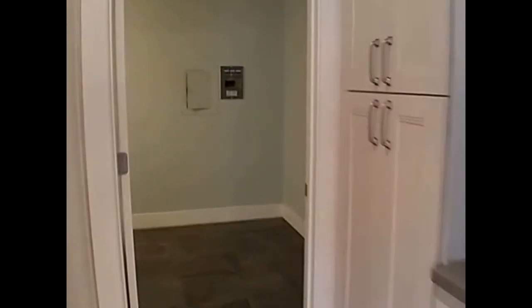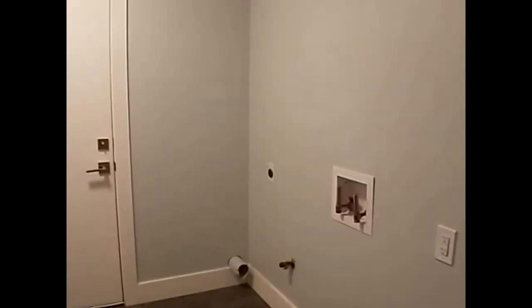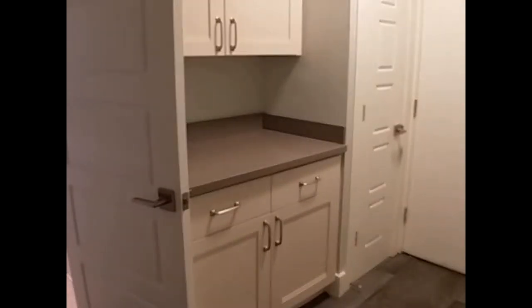Stepping back through the kitchen here is going to be your laundry area. You do have gas hookups available in this property as well as some additional storage for your laundry space.